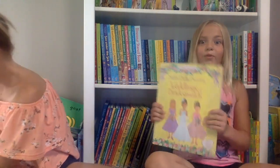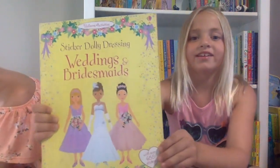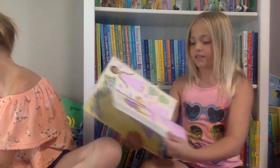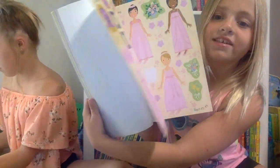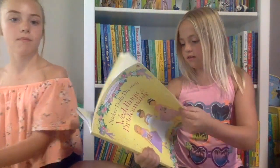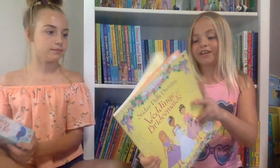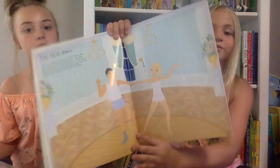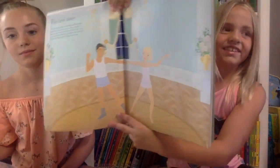We only got to pick 10 of our favorites so I ended up picking one sticker book, and this is Weddings and Bridesmaids. I really love the stickers because there are all sorts of beautiful dresses. I also really like this book because it's the first one I've done like this where there are boys in it — instead of just dresses you get to do tuxedos and suits, which I thought was pretty cool.